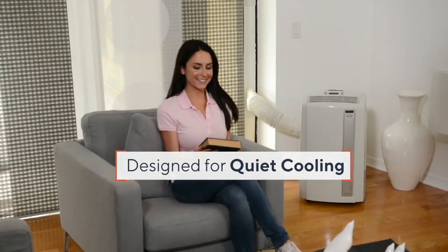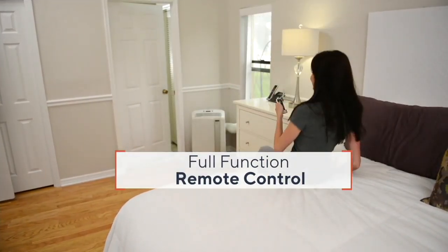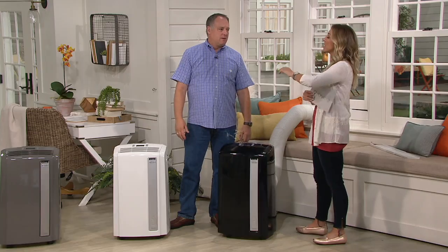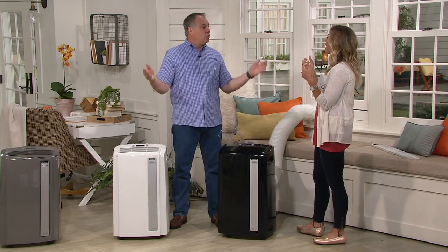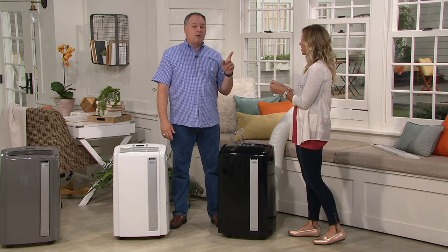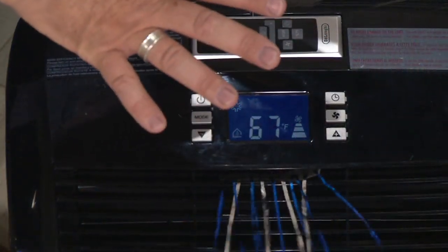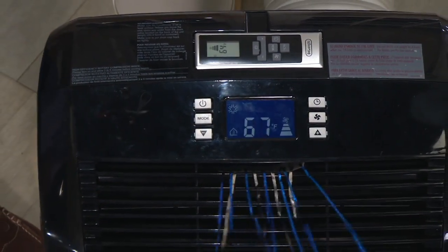You get the full function with the remote control — when's the last time you got up to change the channel on the television? You shouldn't have to get up to change your air conditioner. Sometimes you go to bed feeling warm, but in the middle of the night it gets cooler as you stop moving around. With the remote, if you're feeling too chilly, you can just adjust. And because it has a built-in thermostat, once the room reaches the cool point you like, it will shut itself off automatically.